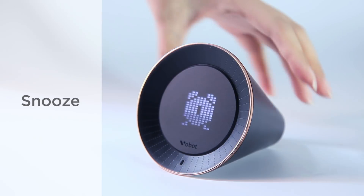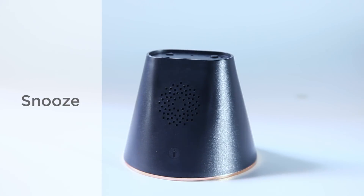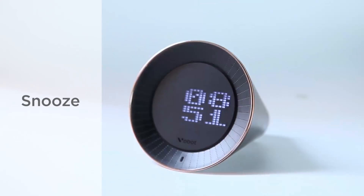If you don't want to get up immediately, just flip VoBolt over and it will wake you up in 9 minutes.